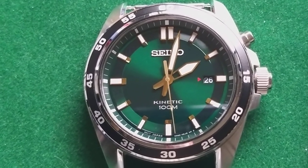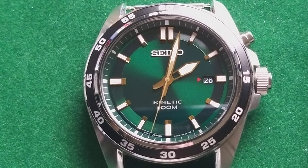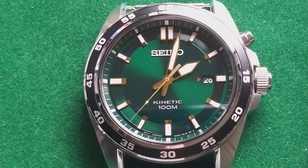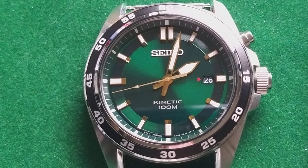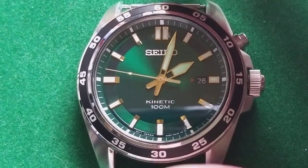Hello and welcome to the newest video from the Dutch Watchdude. This time not a brand new watch, but a watch that is actually a little bit longer in my collection — probably the watch I have owned the longest from all my watches.